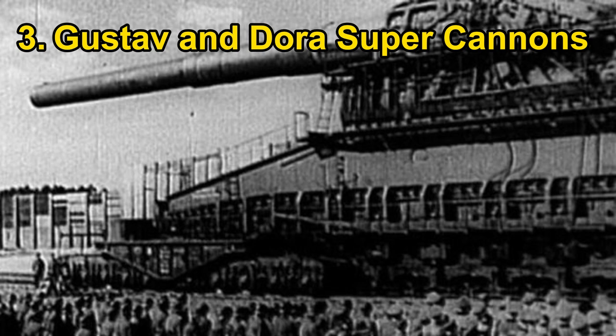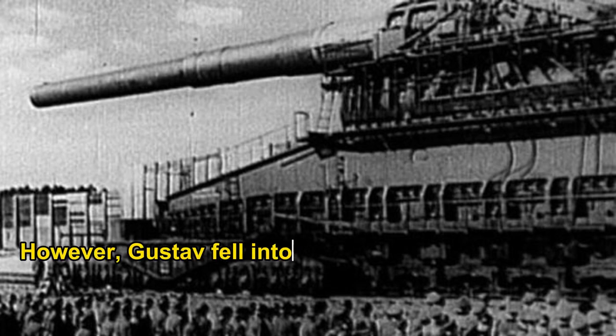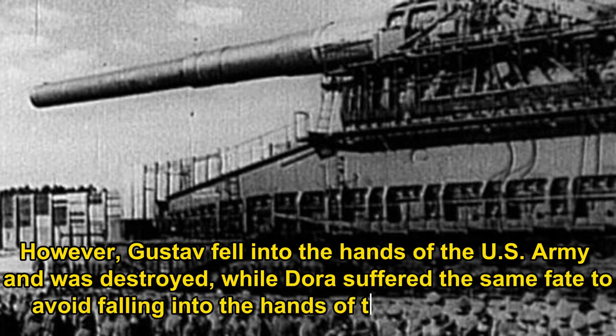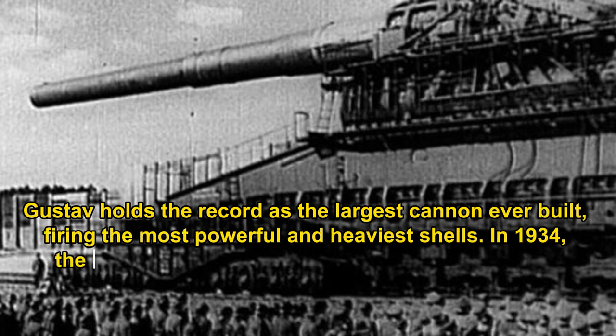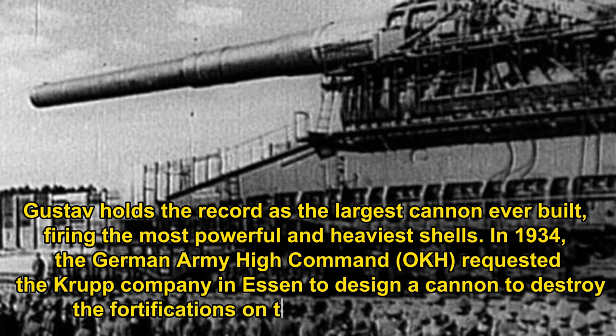Number 3: the Gustaf and Dora super cannons. These cannons were used in the siege of Sevastopol and Barbarossa campaigns. Nazi Germany also transported them to Leningrad with the intention of targeting the Polish capital, Warsaw. However, Gustaf fell into the hands of the US Army and was destroyed, while Dora suffered the same fate to avoid falling into the hands of the Soviet Red Army. Gustaf holds the record as the largest cannon ever built. In 1934, the German Army High Command (OKH) requested the Krupp Company in Essen to design a cannon to destroy the fortifications on the Maginot Line in France.